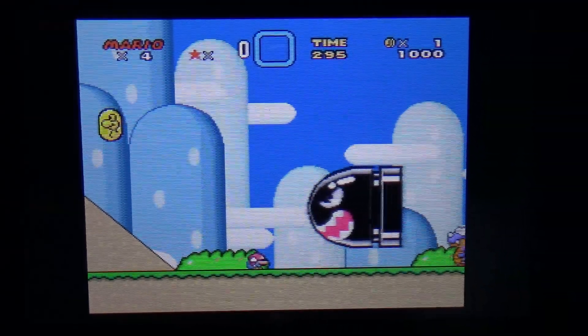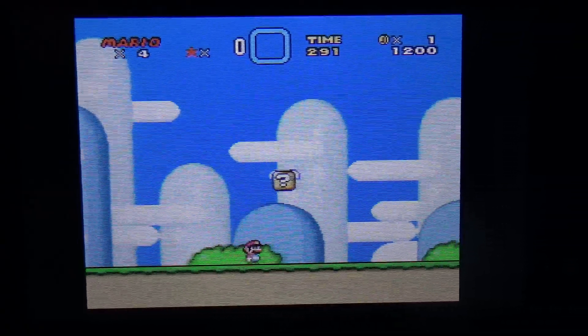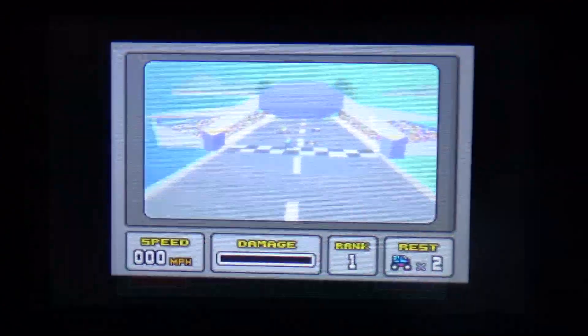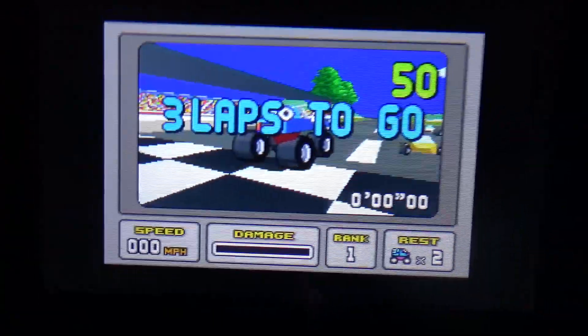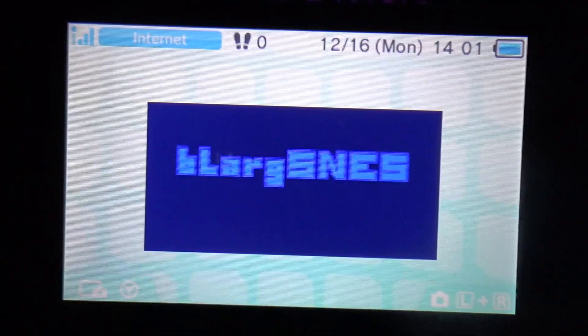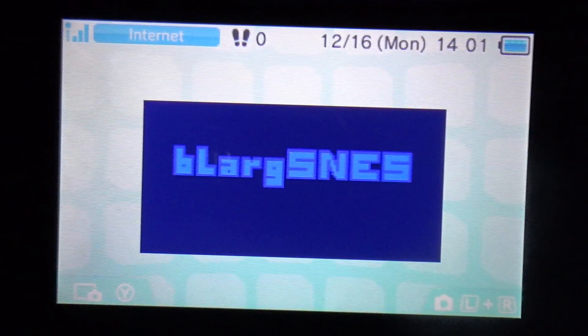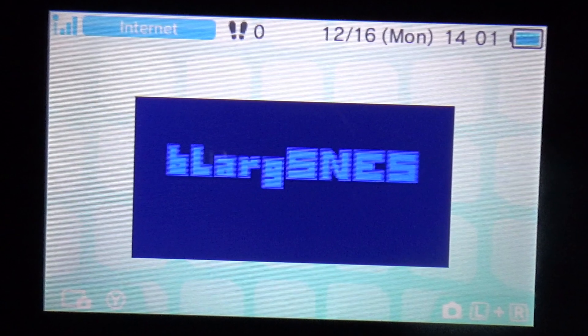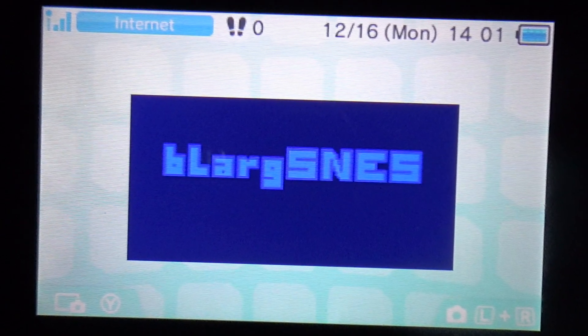SNES also runs very well using the SNES9x port for 3DS, and you can even play some Super FX chip games. However, some have glitches and are also just incompatible. Larg SNES is also an option, however it has less config options, the UI is more clunky, and it is incompatible with all Super FX chip games.